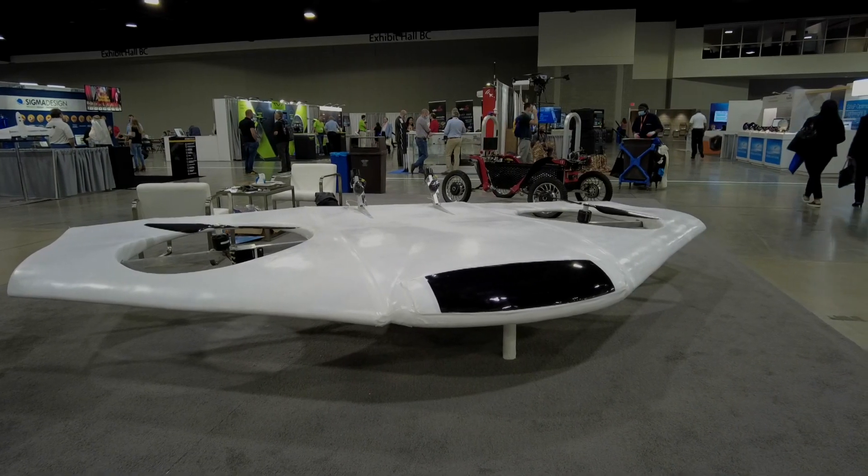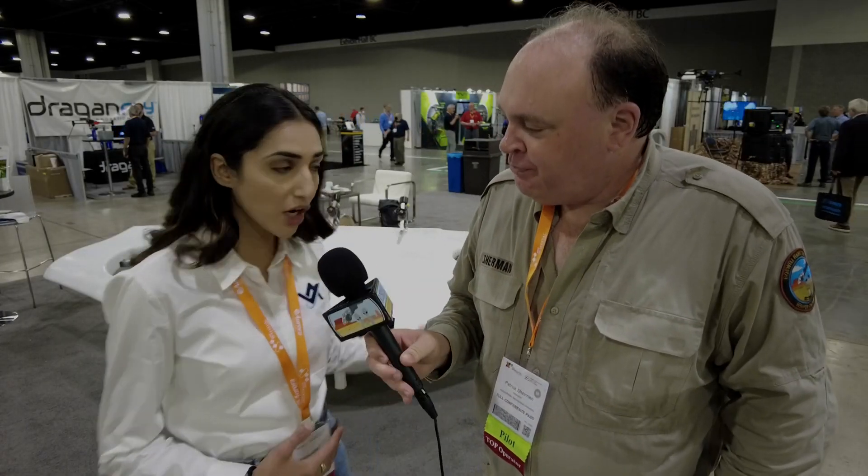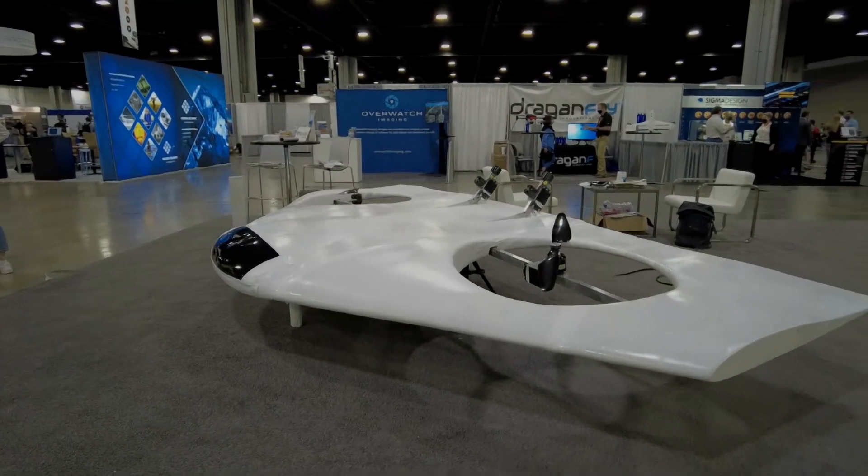You've got this amazing flying machine behind us. What's it for? How does it work? What does it do? This is our first drone that we're bringing out to market. This is our tethered version.